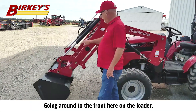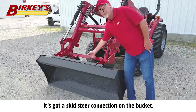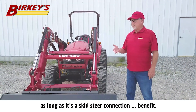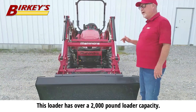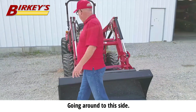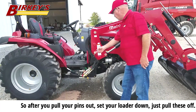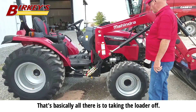Going around to the front here on the loader — this is a really important feature — it's got a skid steer connection on the bucket. What that means is, if you want to get a set of forks or anything else and install them on your tractor, as long as it's a skid steer connection, it'll fit. This loader has over 2,000-pound loader capacity — it'll raise over 2,000 pounds. Here are the hydraulics for the loader; these are color-keyed, so after you pull your pins out and set your loader down, just pull these off, and that's basically all there is to taking the loader off.